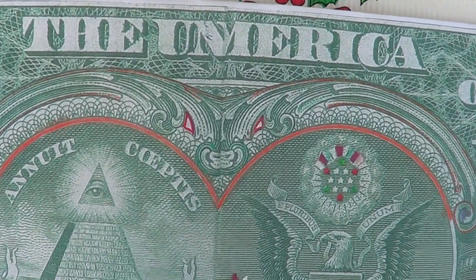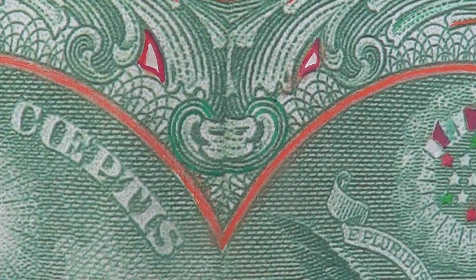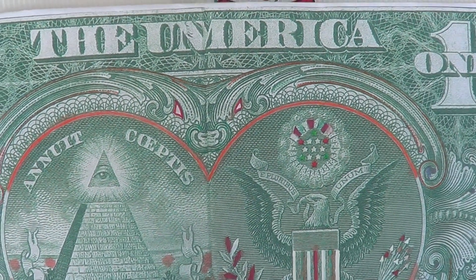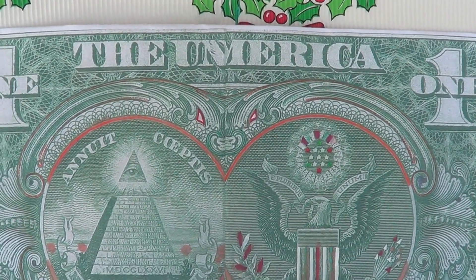Now, in theory, they are satanic in nature because the Bohemian Grove Society worships the owl, which represents Satan. And the Yale Skull and Bones Society represents another satanic cult in England. Therefore, these two societies are represented on the dollar bill.